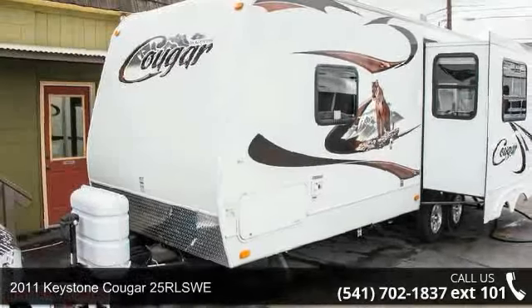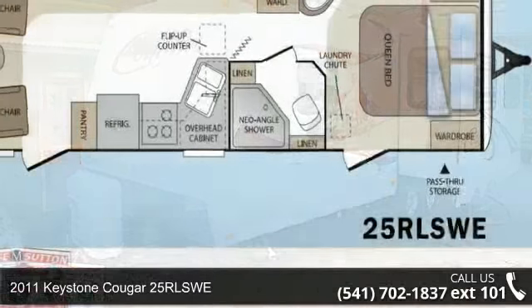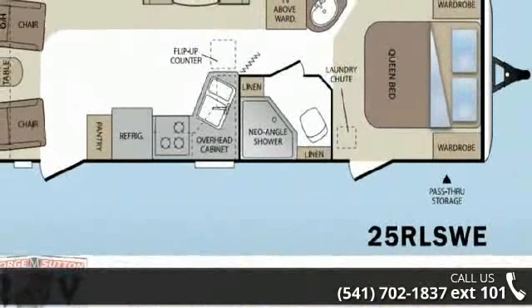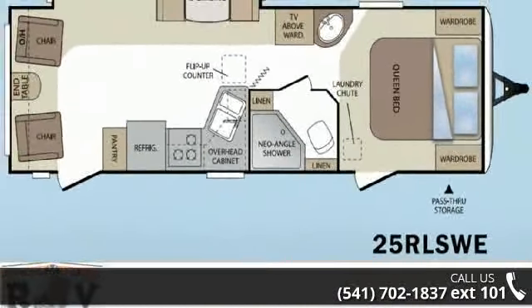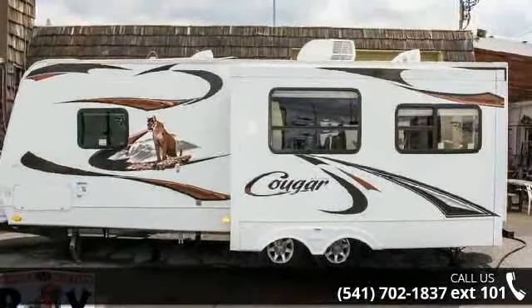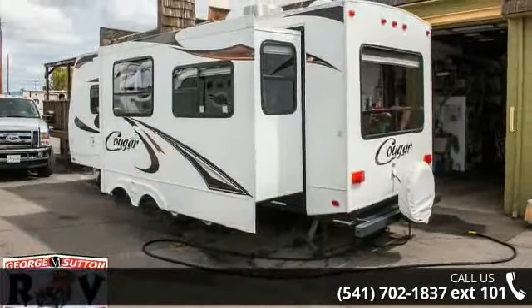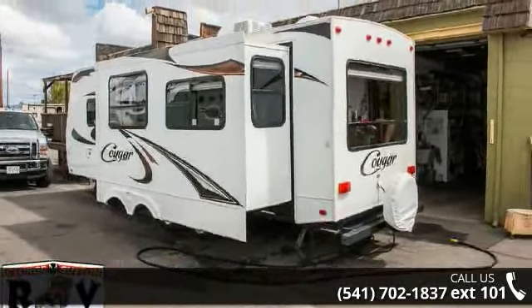Imagine yourself in this 2011 Keystone Cougar 25R LSWE. Whether you are planning on vacationing, adventuring, or just relaxing, this travel trailer does it all. This unit is perfect for those looking to maximize fuel efficiency but maintain all of the conveniences of a well-appointed, feature-packed RV.